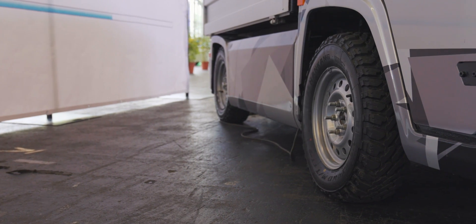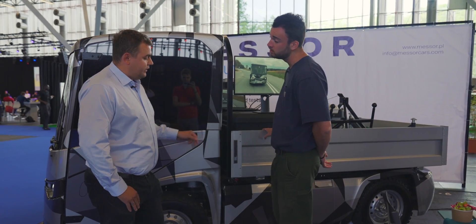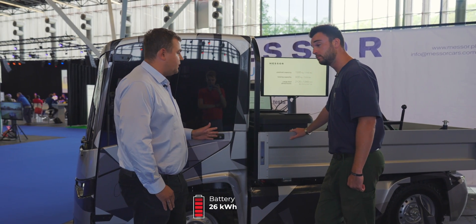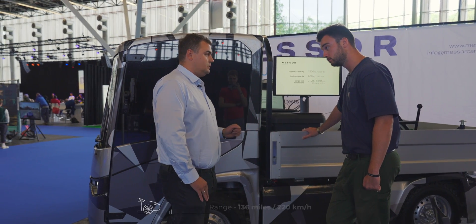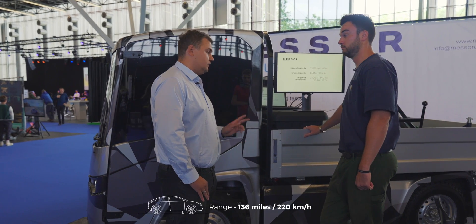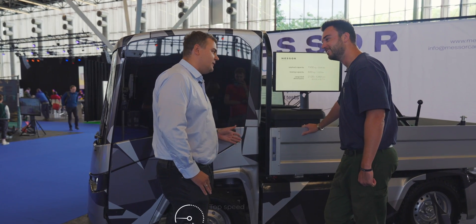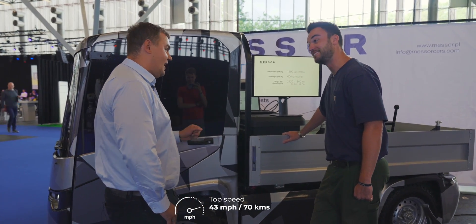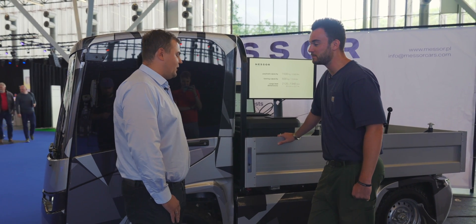In terms of specs — battery size, range, that sort of thing — the battery is 26 kilowatt hours, which is pretty big. The range is about 220 kilometers, which is enough. Top speed is 70 kilometers per hour, which is also enough. And it can go 70 kilometers per hour with one and a half tonnes on the back.